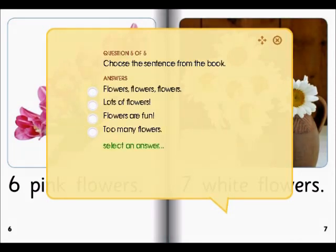Choose the sentence from the book: Flowers, flowers, flowers — or lots of flowers — flowers are fun — or too many flowers. Flowers, flowers, flowers. I was correct.